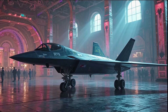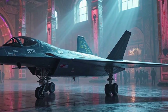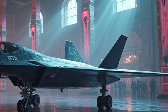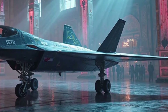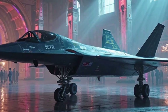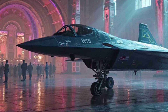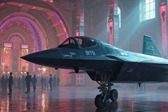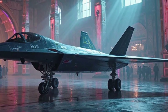The B-21 is classified as a long-range, highly survivable, penetrating strike stealth bomber. In simpler terms, it's designed to fly deep into enemy territory, undetected by radar or other defense systems, and deliver precision strikes against high-value targets. It's intended to be versatile, capable of carrying both conventional and nuclear weapons. The B-21 is being developed by Northrop Grumman, the same company behind the B-2 Spirit, and it's designed to eventually replace older bombers like the B-1 and B-2.